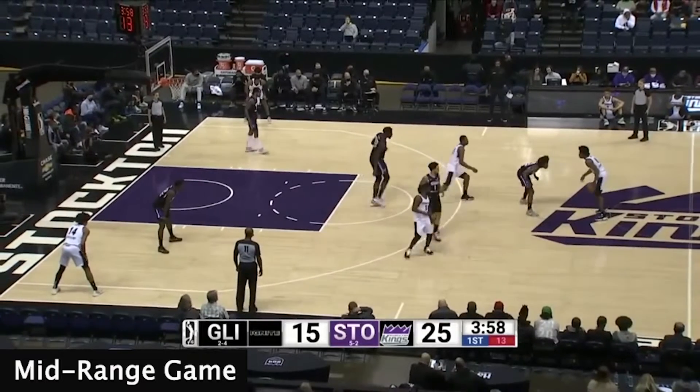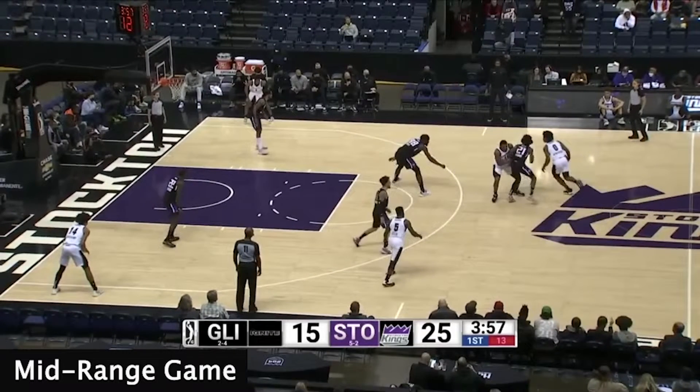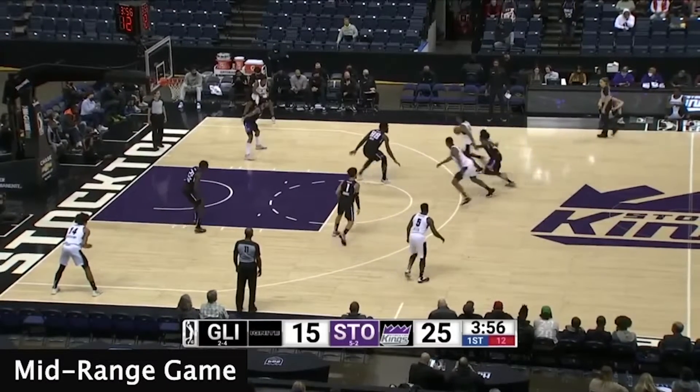As the screen is set, Scoot sees the defender soft hedging, allowing him to get downhill. As he attacks, he understands his options.